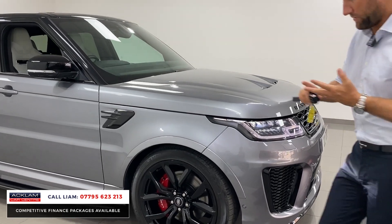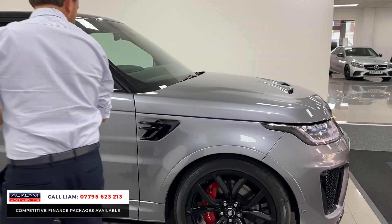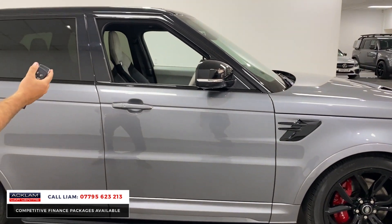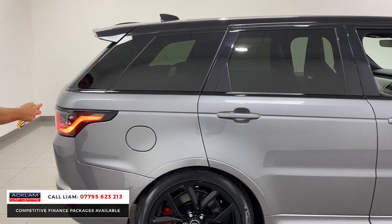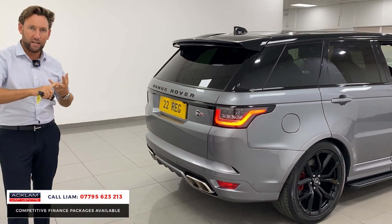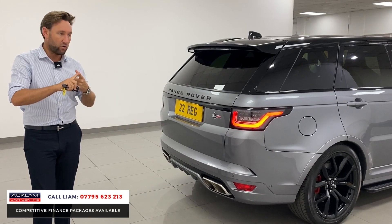You've got adaptive cruise, heated steering wheel — things that come standard on an SVR, whereas on a lot of cars they're all optional extras. Privacy glass on the back, beautiful LED lights. This car's a 2022, only a few months old. Three years Land Rover warranty, three years Land Rover Assist.